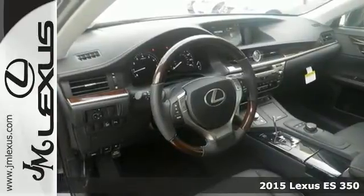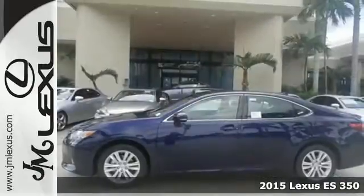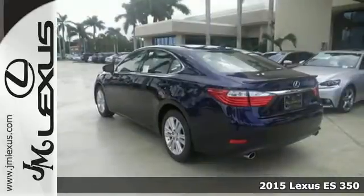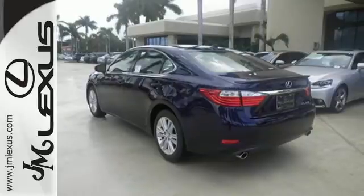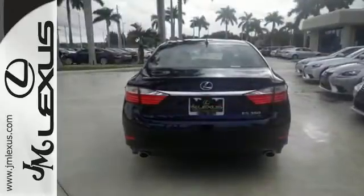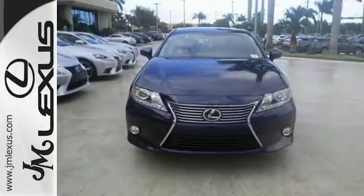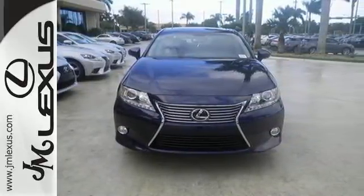It's a 2015 Lexus ES350. Appreciate the enhanced drive of the 3.5-liter V6 engine and vehicle stability and traction control. You're always connected with convenient features such as Smart Access, Home Link, a color multi-information display, and a multi-function steering wheel.